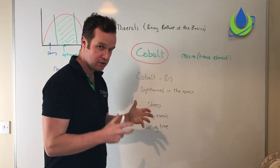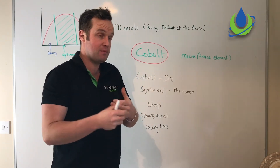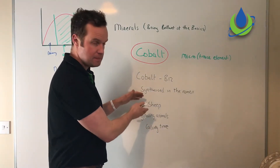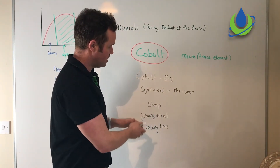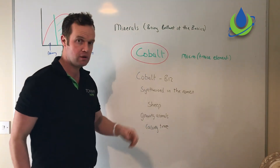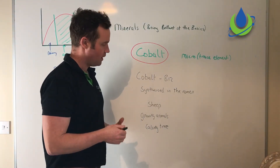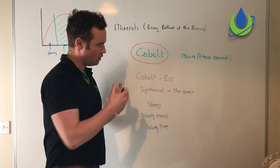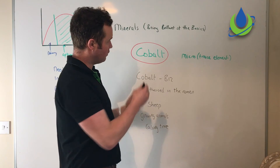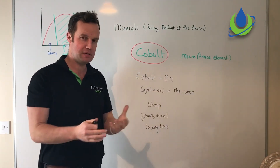In sheep, wool growth involves amino acids, and B12 plays a role in providing those amino acids required for wool growth. That's why sheep and growing lambs are probably more at risk, though cobalt does also play a role in growing calves. There is a lot of new research coming out about cobalt, really around thrive. With all these conditions and minerals, when you have a lack of thrive it's not always minerals, but it's good to consider the role cobalt plays, particularly its interaction with B12 and the rumen.